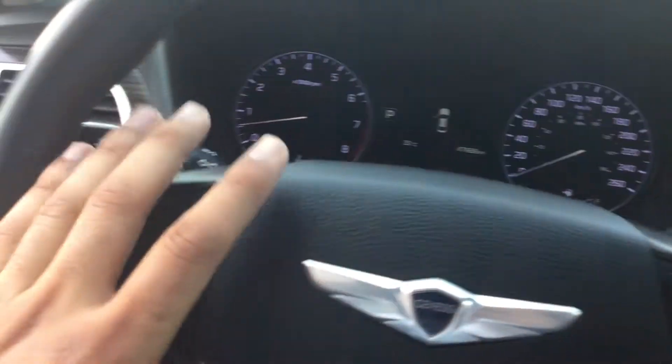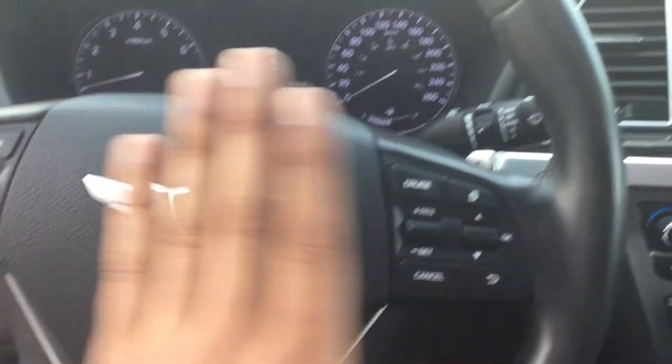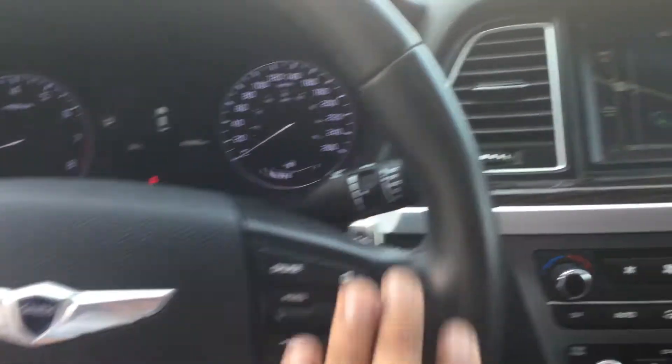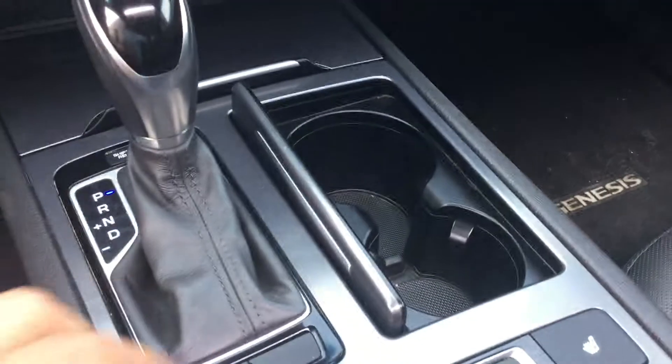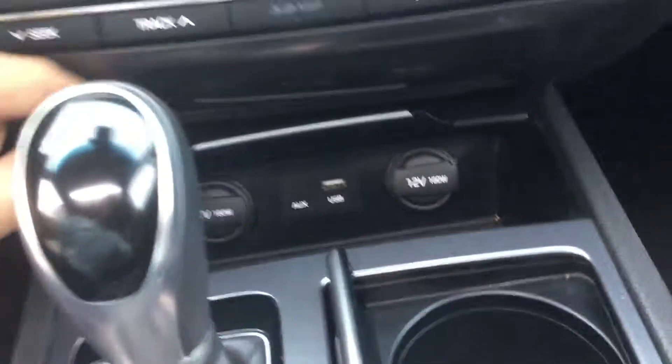On your steering wheel you have all your multimedia options on the left side and all your car features on the right-hand side. There's a lot of storage space, two 12-volt power outlets, and a nice panoramic sunroof.